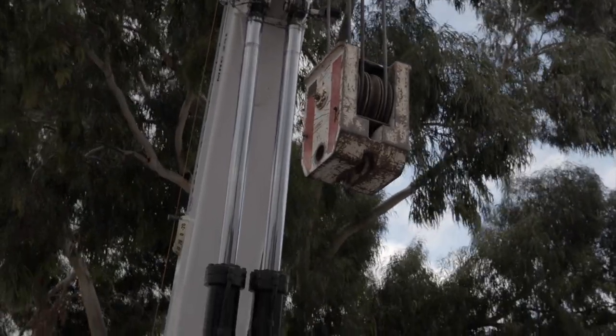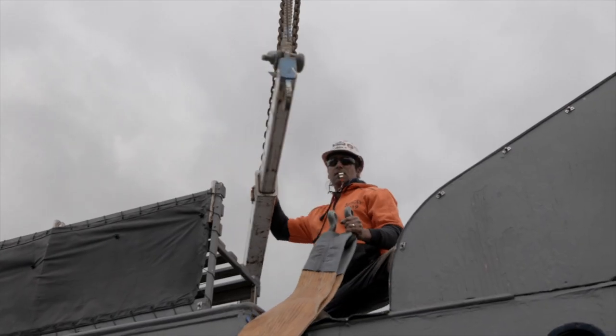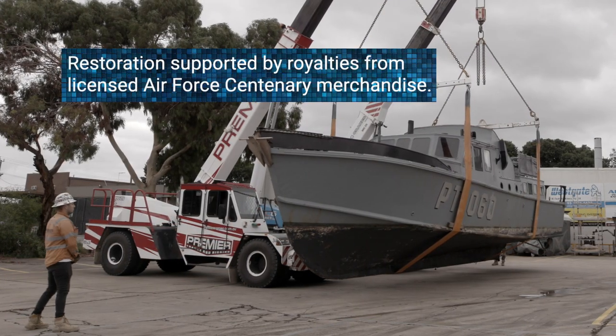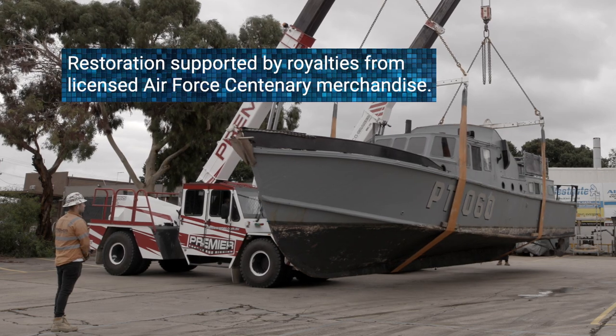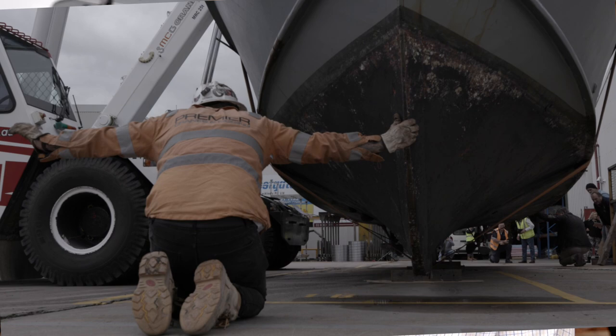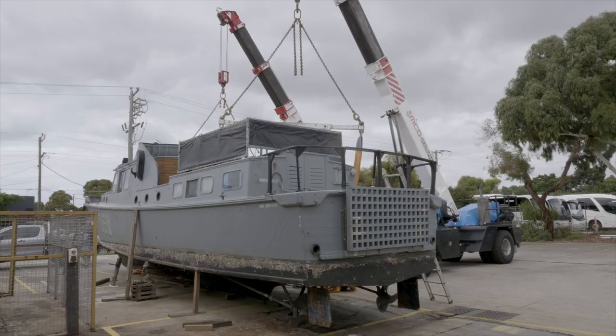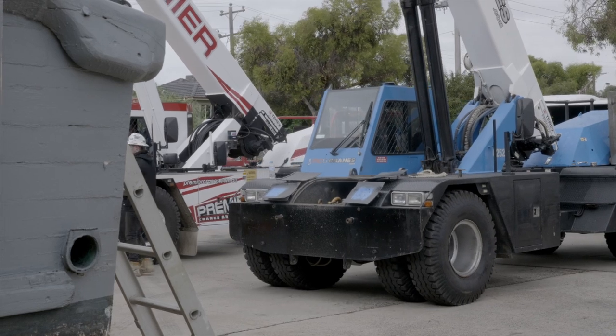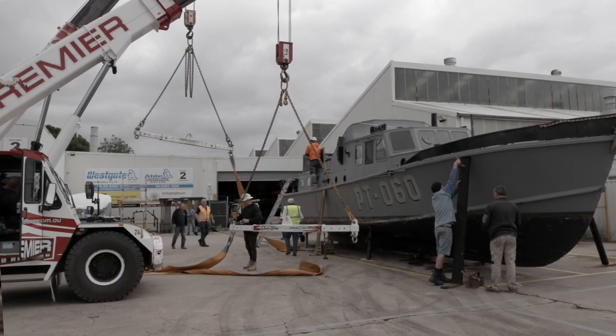The restoration timeline will probably be between 12 months and two to two and a half years. It's a part of our heritage that a lot of people don't know about. It won't go back on the water — we will restore it to its original Air Force delivery configuration of World War II, and it'll be a static display at the RAAF Museum at Point Cook for everybody to be able to see.